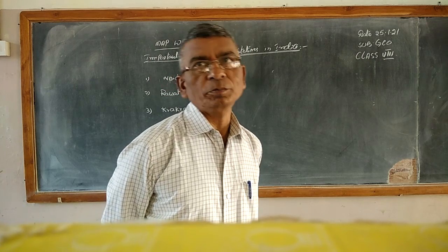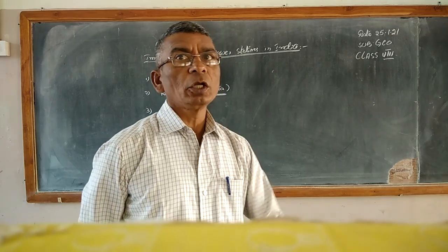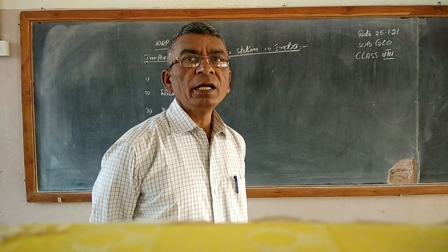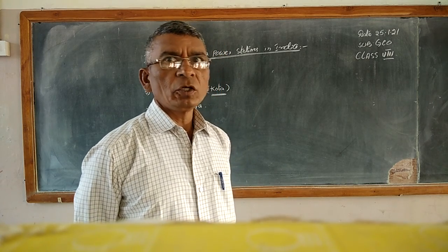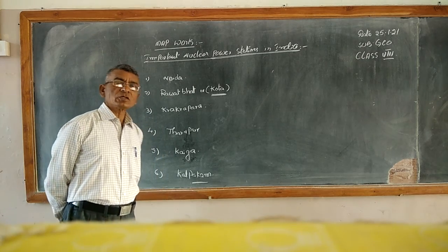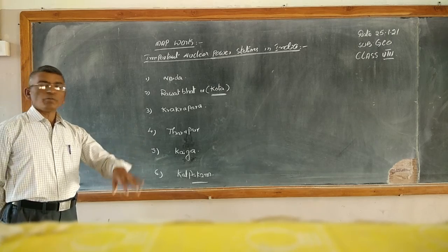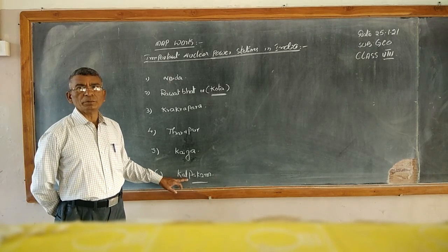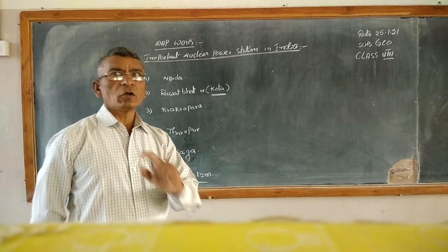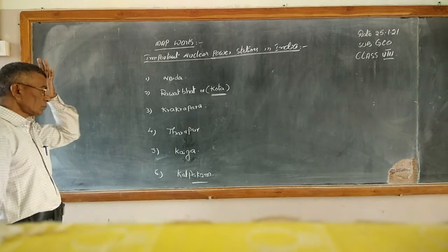Or you can also say Kudankulam. Recently they have started one more nuclear power station in Tamil Nadu. There are now two nuclear power stations in Tamil Nadu — one is Kalpakam, near Chennai, and another is Kudankulam. However, in our textbooks so far they have mentioned only Kalpakam; Kudankulam has not been mentioned yet. Just to make you aware of this information.